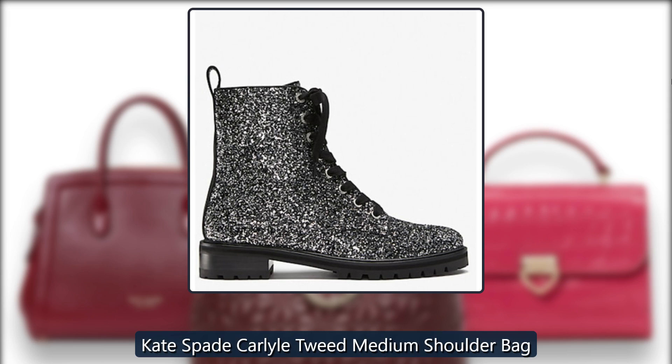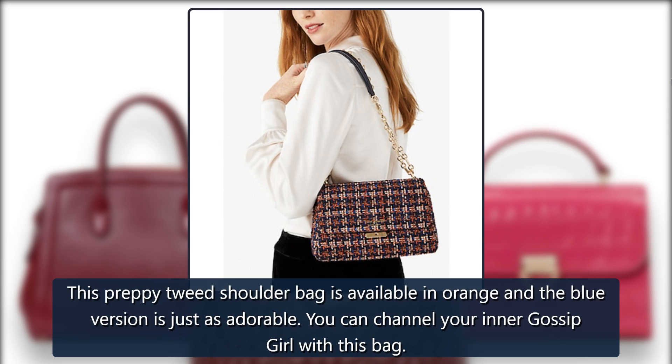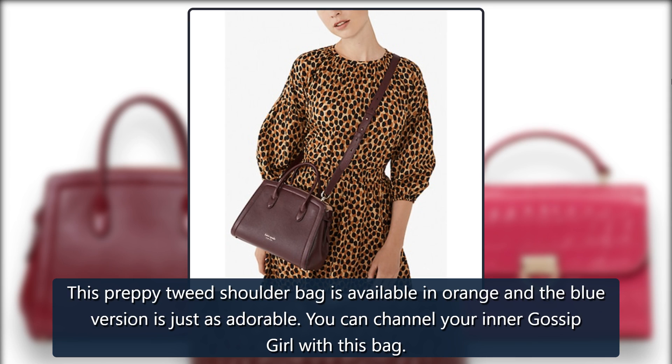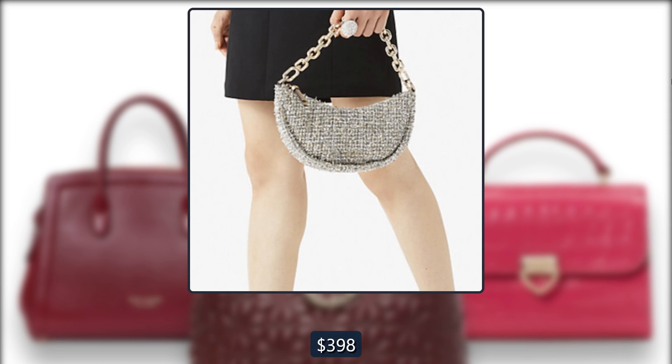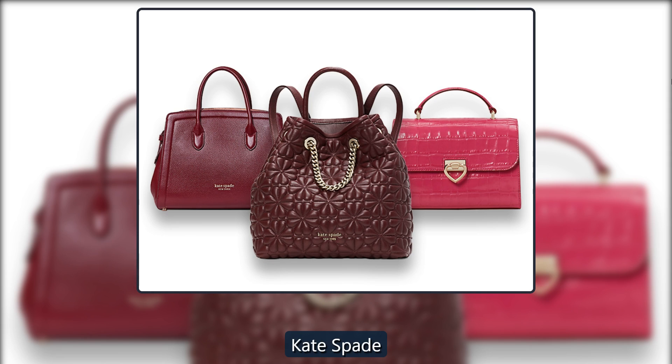Kate Spade Carlyle Tweed Medium Shoulder Bag. This preppy tweed shoulder bag is available in orange, and the blue version is just as adorable. You can channel your inner Gossip Girl with this bag. Originally $398, now $204 at Kate Spade.